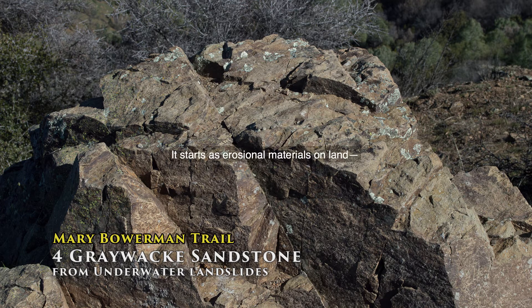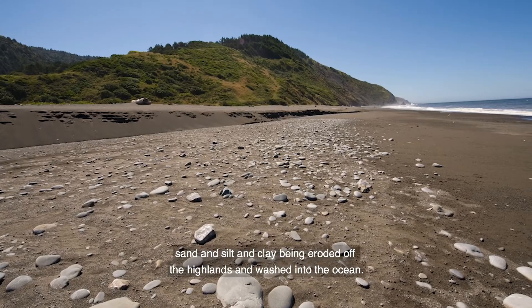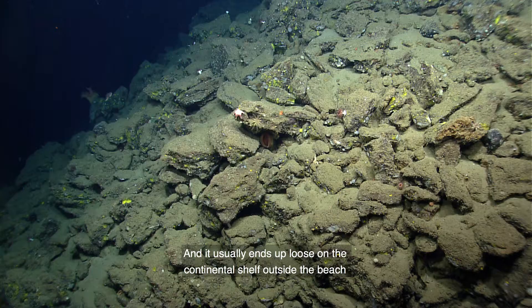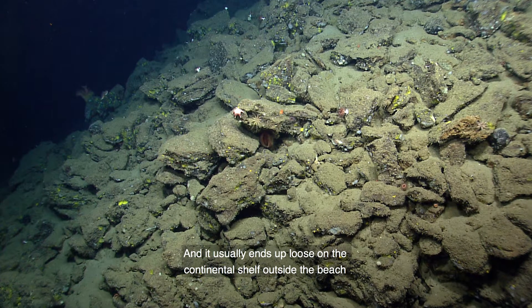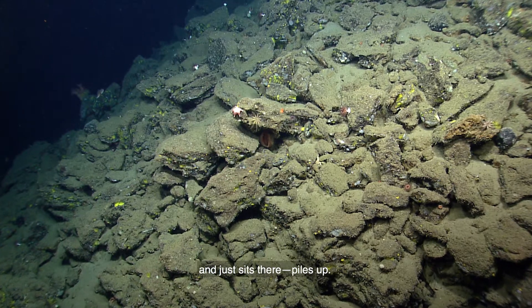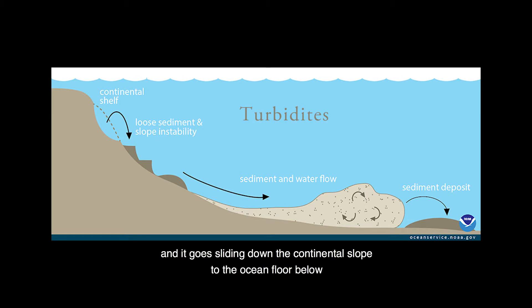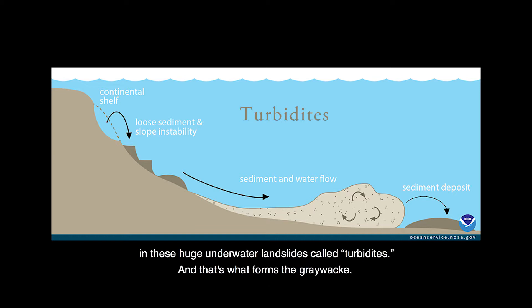This is graywacke sandstone. It starts as erosional materials on land — sand and silt and clay being eroded off the highlands and washed into the ocean. It usually ends up loose on the continental shelf outside the beach, and just sits there and piles up. Every hundred years or so there'll be a big El Niño year or an earthquake, and that shakes this stuff loose. It goes sliding down the continental slope to the ocean floor below — these huge underwater landslides called turbidites.